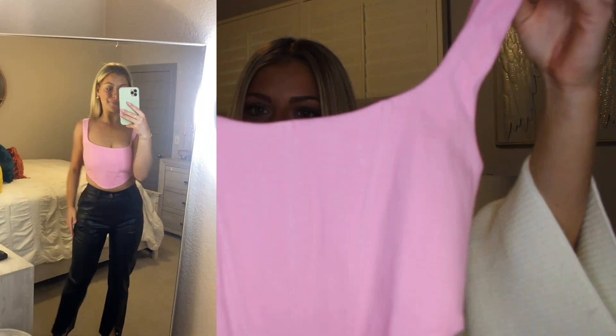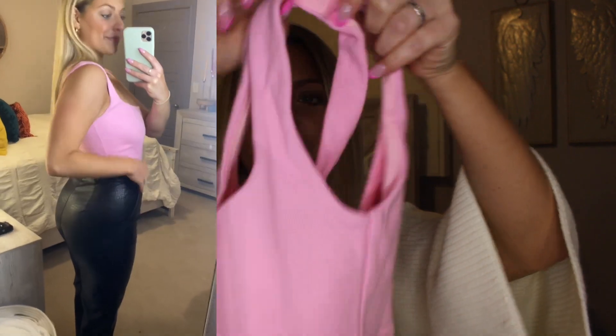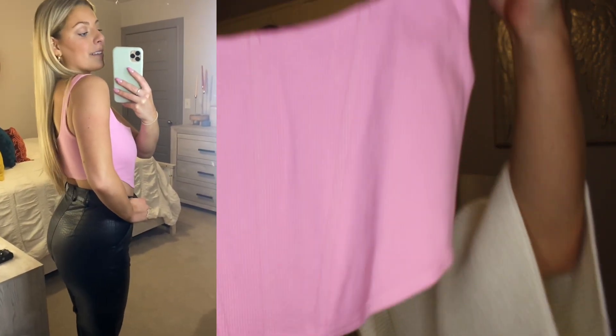A lot of this haul is very neutral, but we're switching it up with the Kaeshia Bustier in pink. It's a really cute bustier top with a zipper on the back, a super fun bright color. I loved the rib detail and the wiring — it's just so cute. It's not super fall but I just love her, I couldn't avoid her.